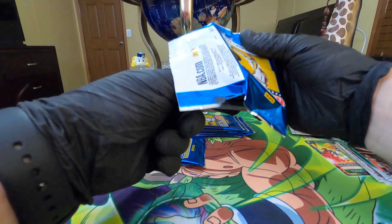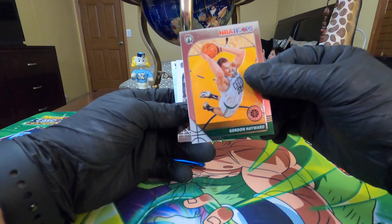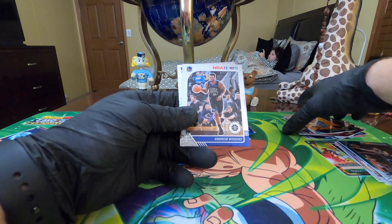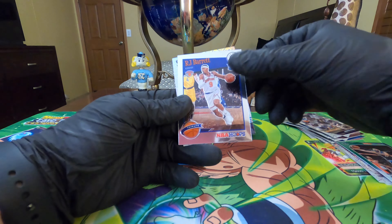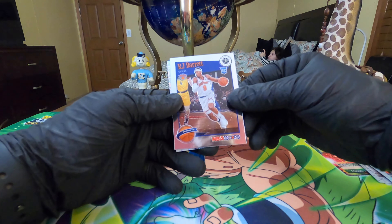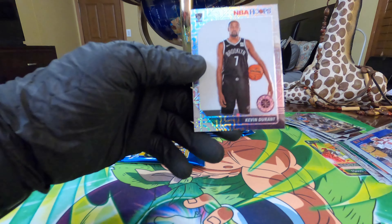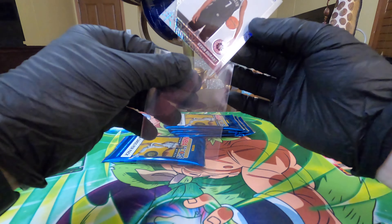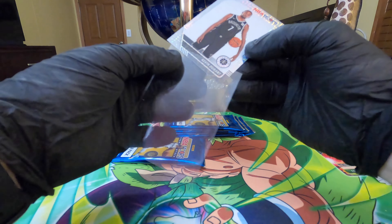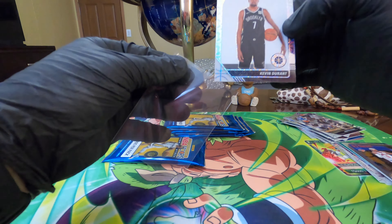I'm gonna have to look him up now. Gordon Hayward - he's now with my Hornets, which is pretty awesome. Andrew Wiggins. RJ Barrett - nice, that's a nice rookie. And a tribute card from the Nets - Kevin Durant! Oh my gosh. I guess that's the mojo. I'm hoping it's a rookie or a good vet, and Kevin Durant is finally back now, so nice.